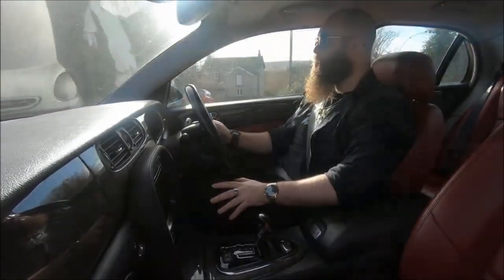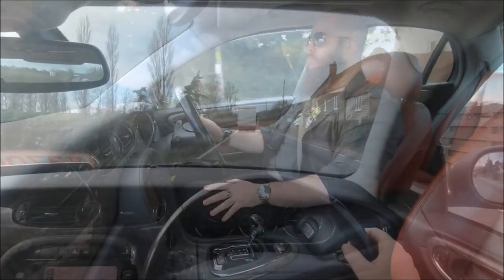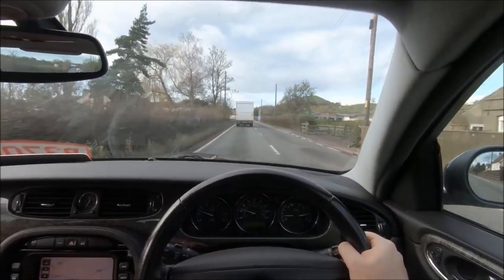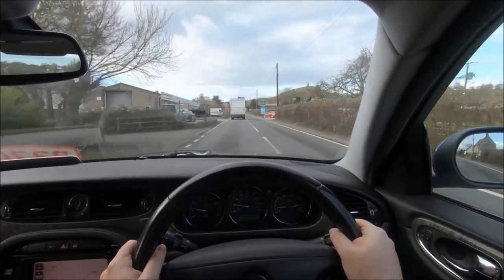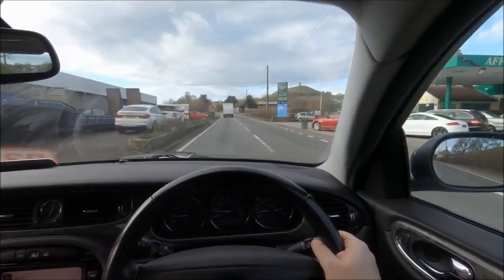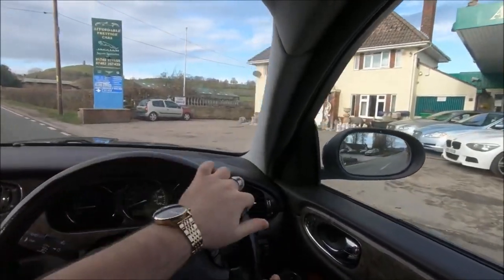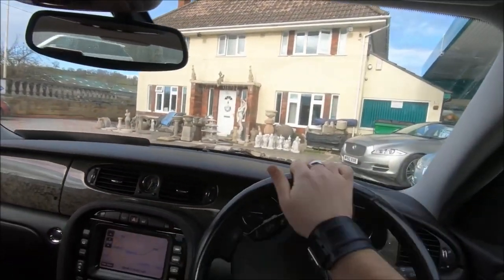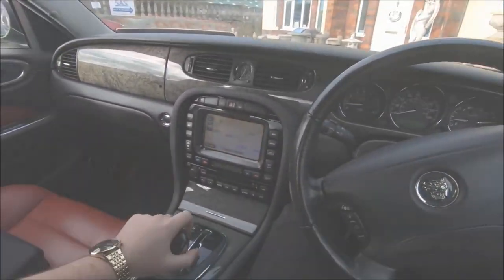That's it for my thoughts on the XJ8. I do hope to review the XJR, and when I do I'll put that link at the top of the screen. Until next time, check out more reviews in the Beards and Cars playlist here on screen, and I'll see you next time with another Jag review — most likely the newer XJ. Thanks for watching.